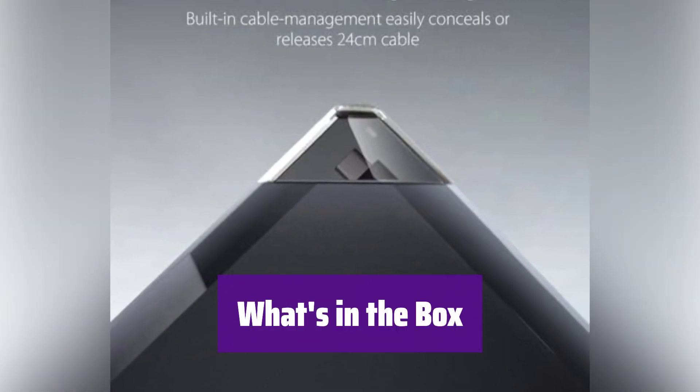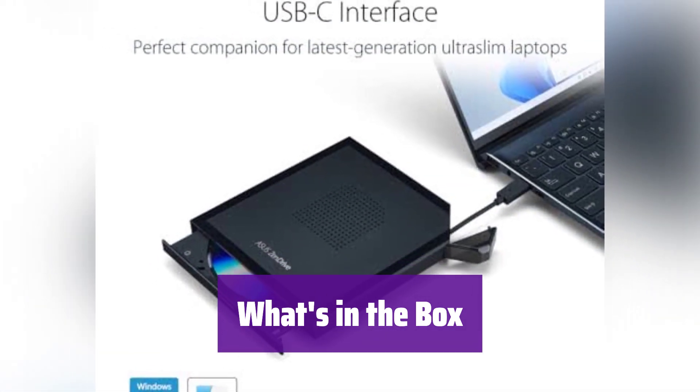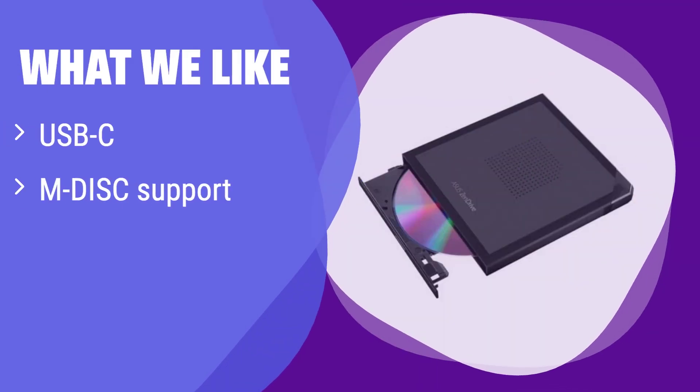The package includes the ZenDrive V1M, CD software, and an easy-to-follow installation guide — everything you need to get started. What we like: it features a convenient built-in cable and supports M-DISC for archival storage. If you're looking for a portable and future-proof solution with long-term data preservation, this is a great choice, perfect for users who value portability and data longevity.